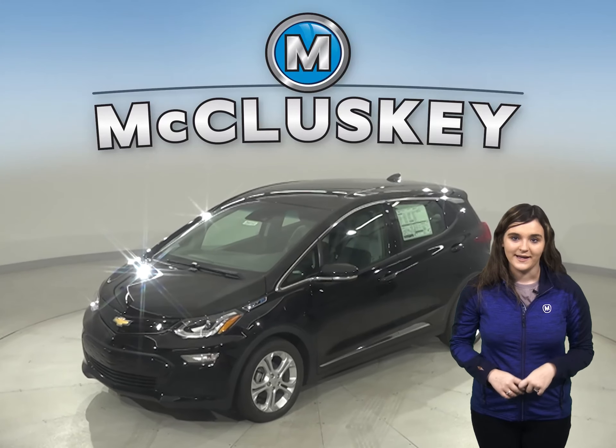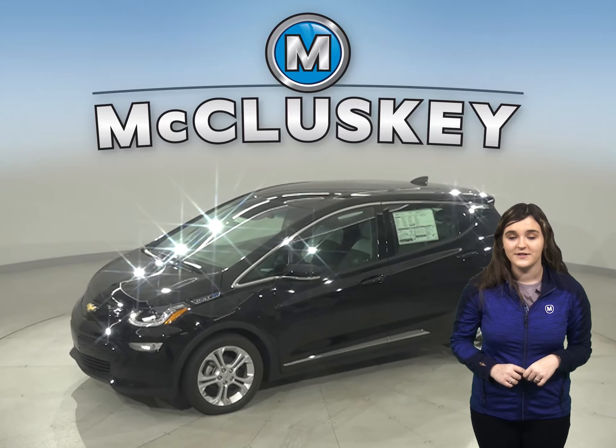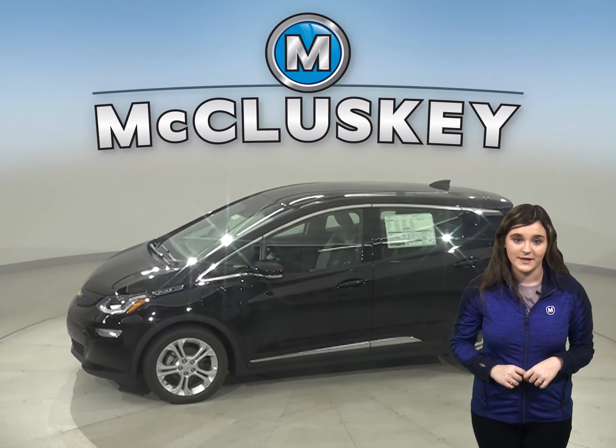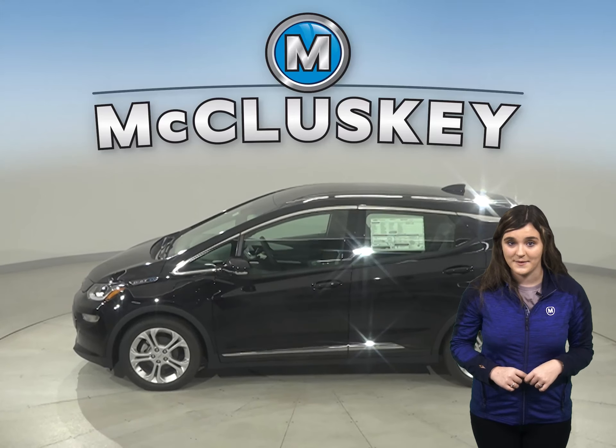When it comes to the 2020 Hyundai Kona and the 2020 Chevrolet Bolt, the differences will astound you. There are quite a few things the 2020 Chevrolet Bolt offers that the 2020 Hyundai Kona does not.